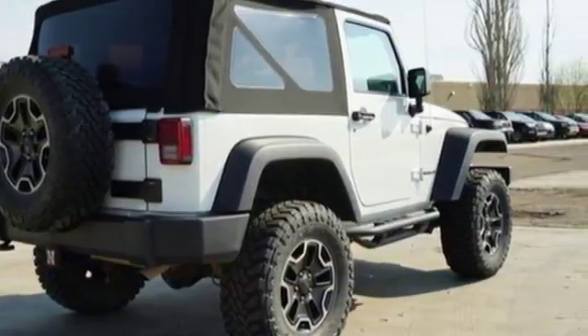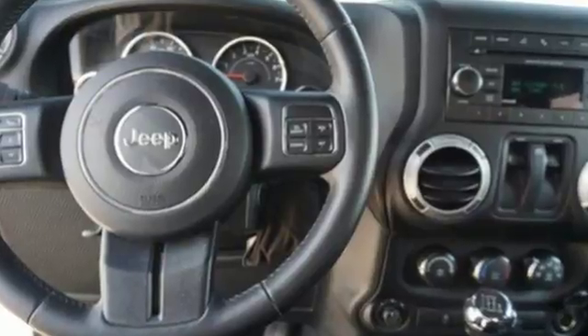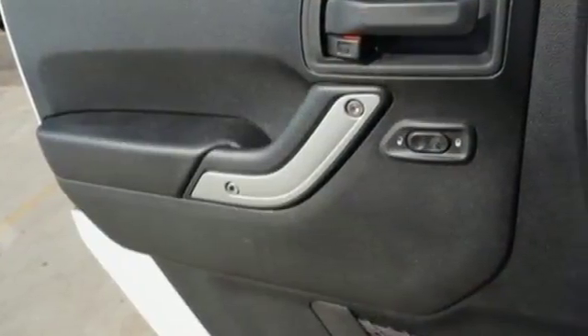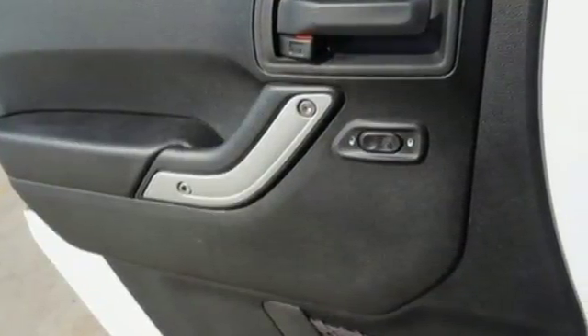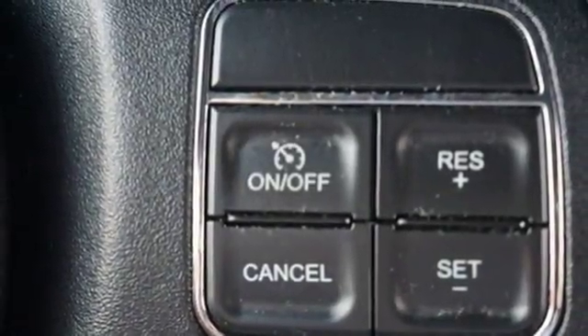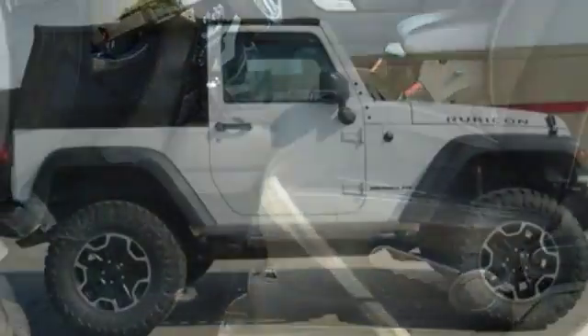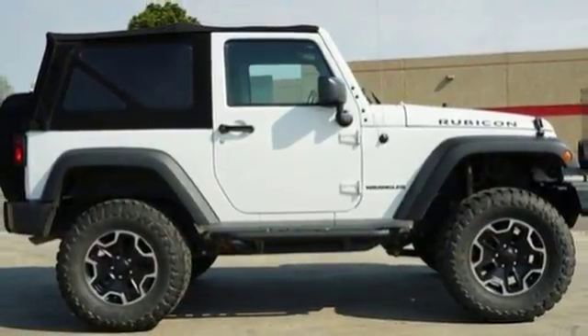AM-FM satellite radio, multifunction steering wheel, leather steering wheel, two 12-volt power outlets, manual tilting steering column, V6 engine, aluminum wheels, active front anti-roll bar with driver control, and AC power outlet. The Jeep life fits your life.